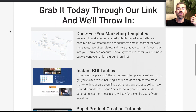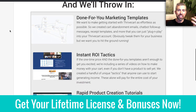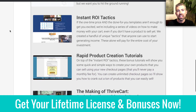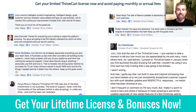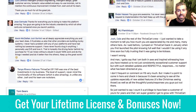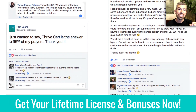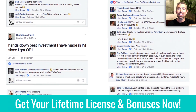Bonuses include done-for-you marketing templates, different ROI techniques to make your investment back, ways to create content and courses really quickly, and interviews with top experts. We also have a behind-the-scenes interview with the owner of ThriveCart, Josh Bartlett — a buddy of ours — covering what's coming, the best strategies, and how to use the platform. We've packaged all that up into training and resources that are yours as bonus materials. So check it out, grab the lifetime offer using the link below, and let us know if you have any questions — we can't wait to see you in there.